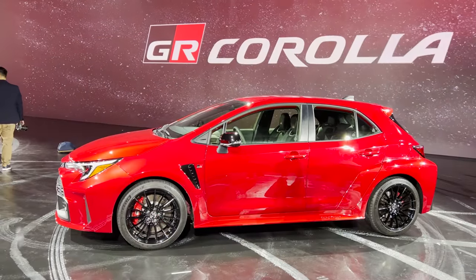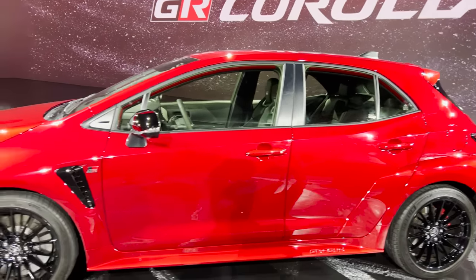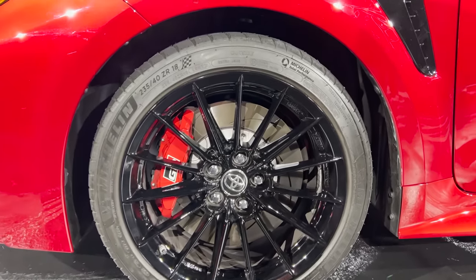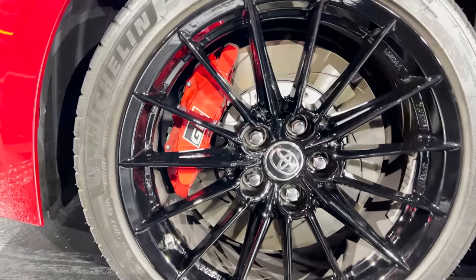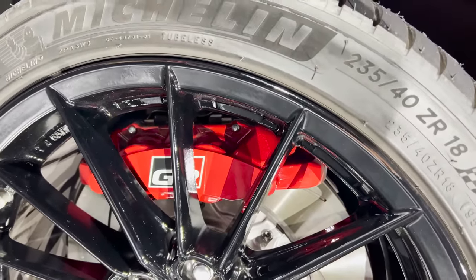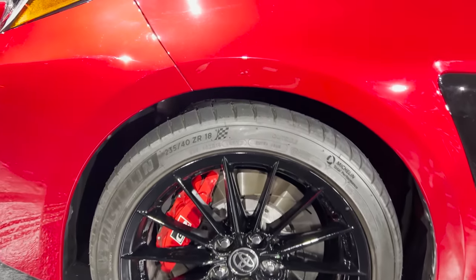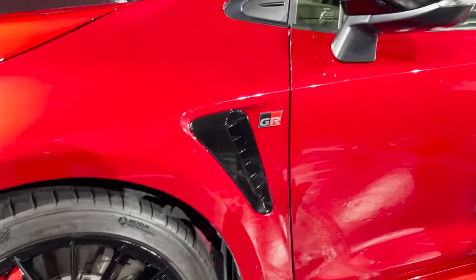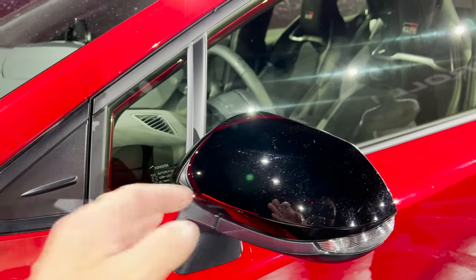Now look at the profile. It's got that broad hatch in the back. We've got gloss black 18-inch wheels. These are Pilot Sport. Red brake calipers — they're huge. 14-inch. These are 235/40ZR18. GR badging. Gloss black here.